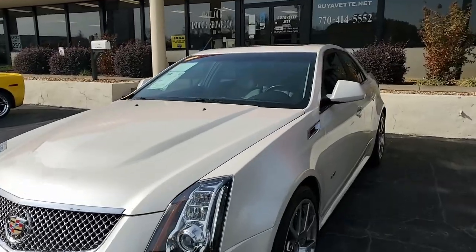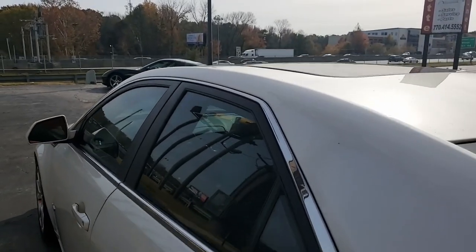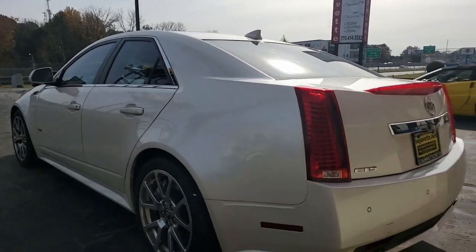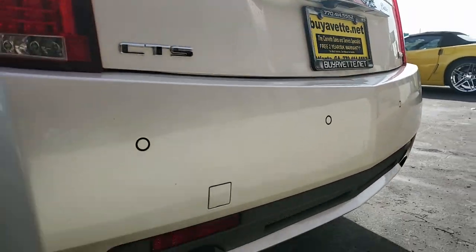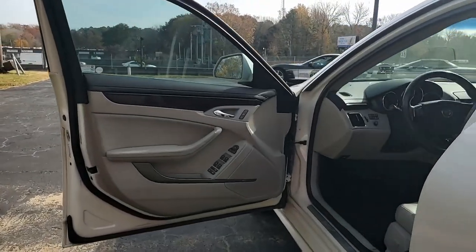Factory features include UltraView sunroof, midnight sapplewood trim package, polished wheels, magnetic selective ride control, keyless entry and start, fog lamps, dual power heated seats with airbags, universal garage door opener, tilt and tele.